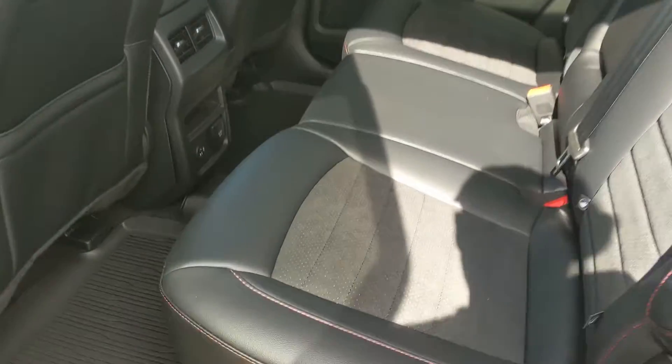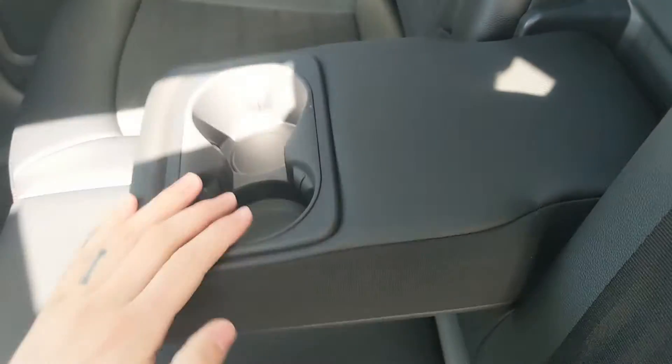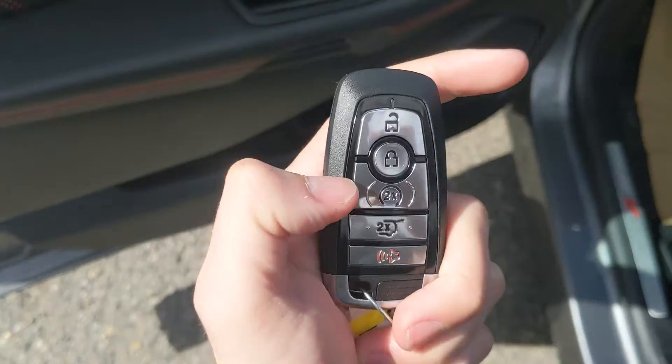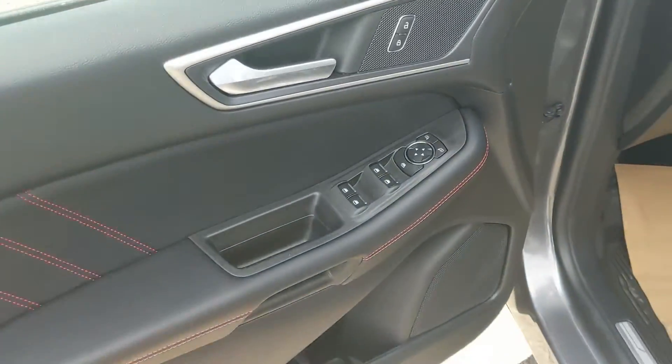Looking into the back seat, we have comfortable seating for three with a partial ActiveX and suede interior, fold-out armrests with two cup holders, as well as a 110-volt power outlet with a USB and USB-C. This vehicle has remote start, so no need to go outside on those cold mornings to warm up your SUV.